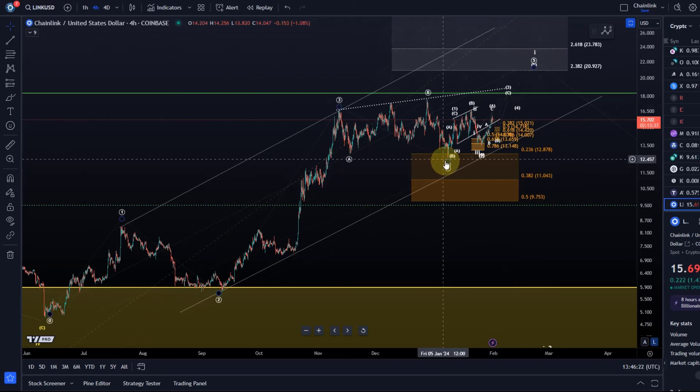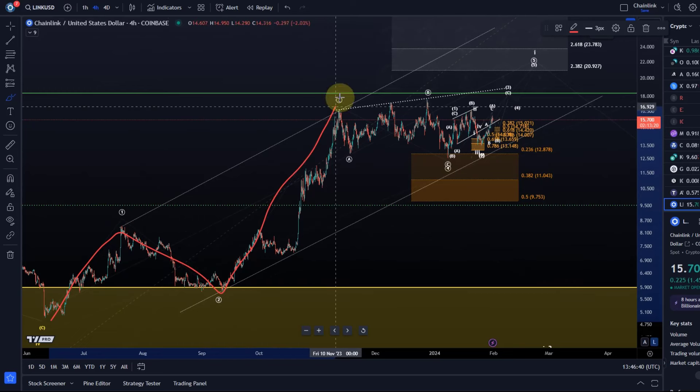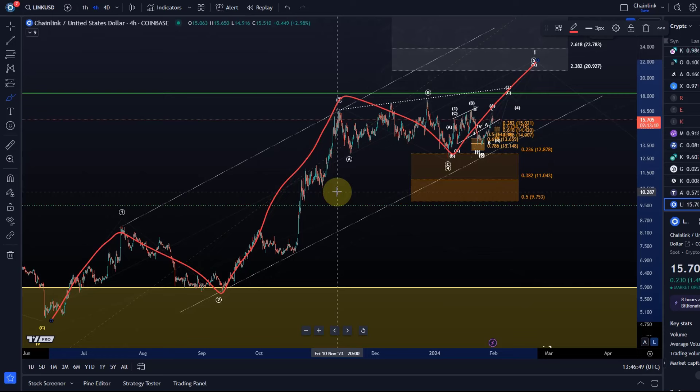We're currently exploring if the fourth wave already bottomed on the 7th of January. That's been the view for a little while now — that wave four bottomed and that a wave five is already unfolding. Just to show you the structure again: it's wave one, wave two, wave three, wave four, and a leading diagonal has five waves, so one more high would be ideal. It's possible — and that's actually how I count it at the moment — that this is an impulse and not a diagonal.